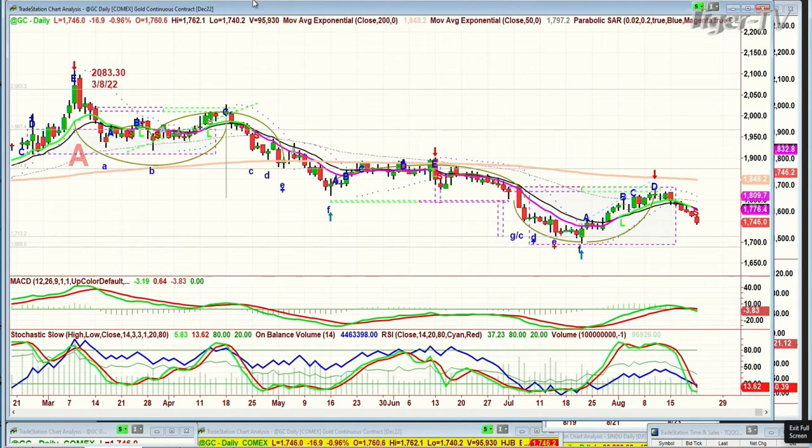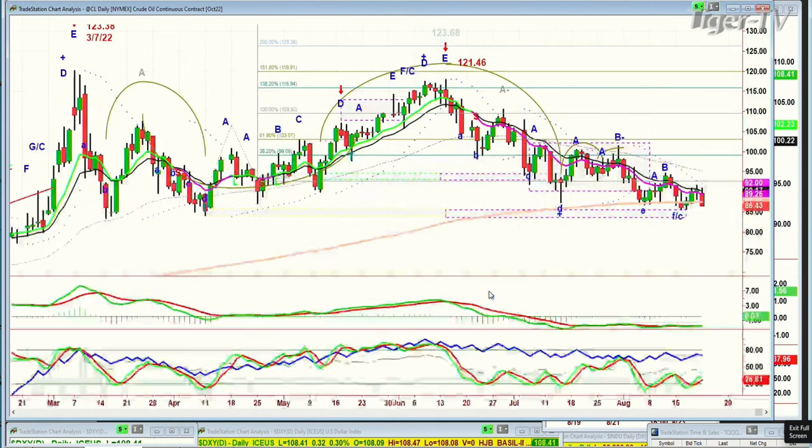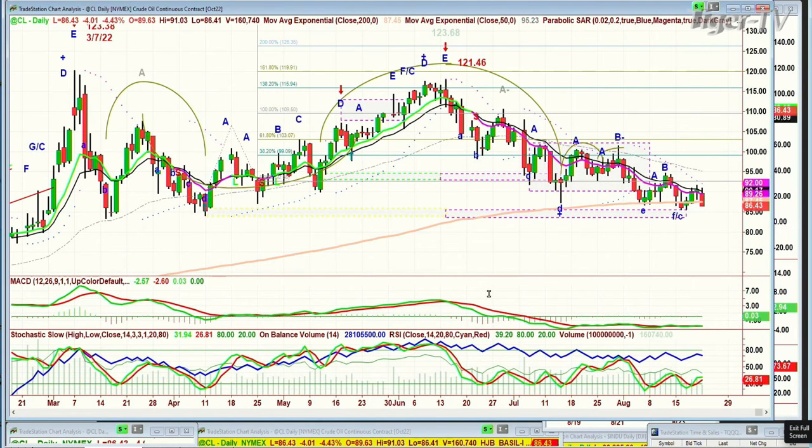Gold made a doji candle peak D in the chopper wave, under the 200 period moving average — couldn't get above it. What went above it is the inverse, the mirror image: the dollar moving up 33 ticks at 108.41. Leg B has got the left-side target of 109.29 — that was the high of the 19th of July. Let's see if it's going to get there. We're also looking at crude oil, which is down sharply — under the 200 period moving average, down 4 at 86.